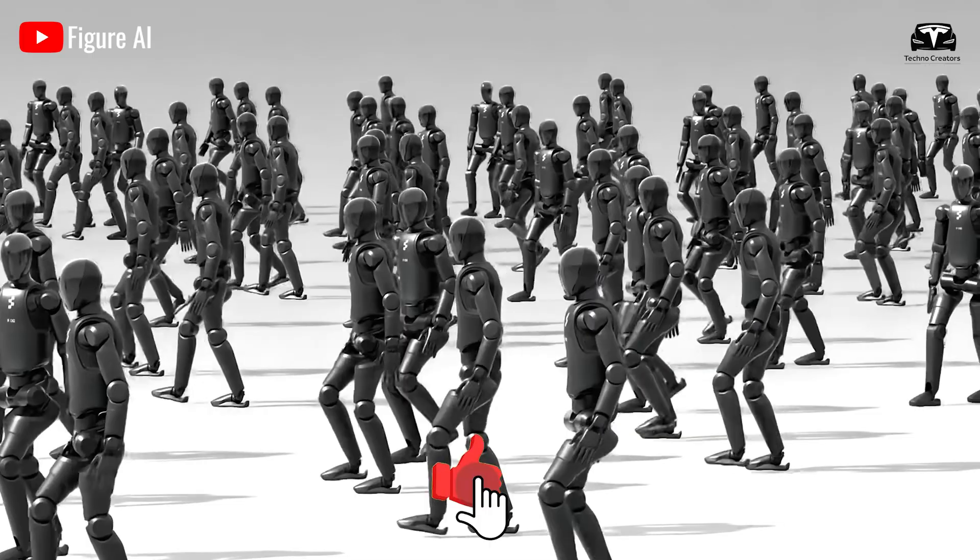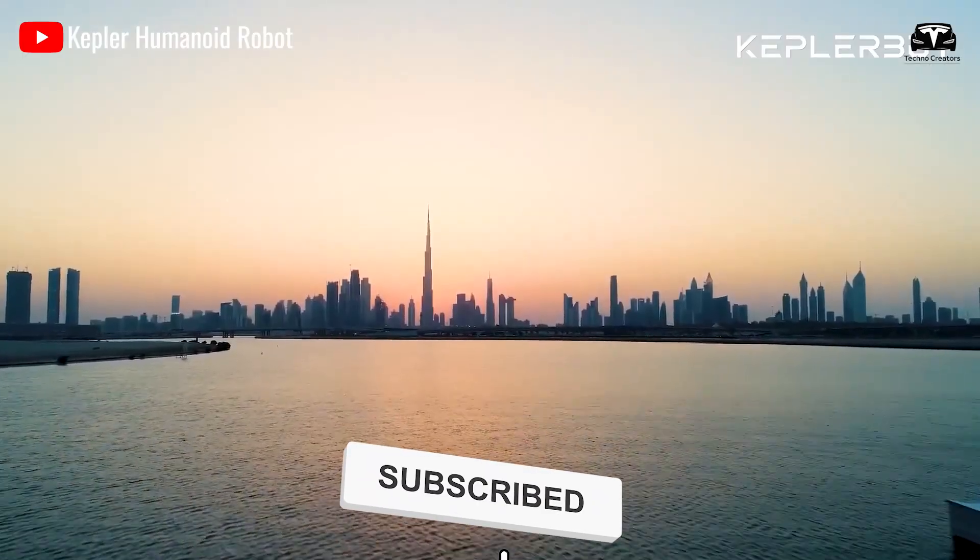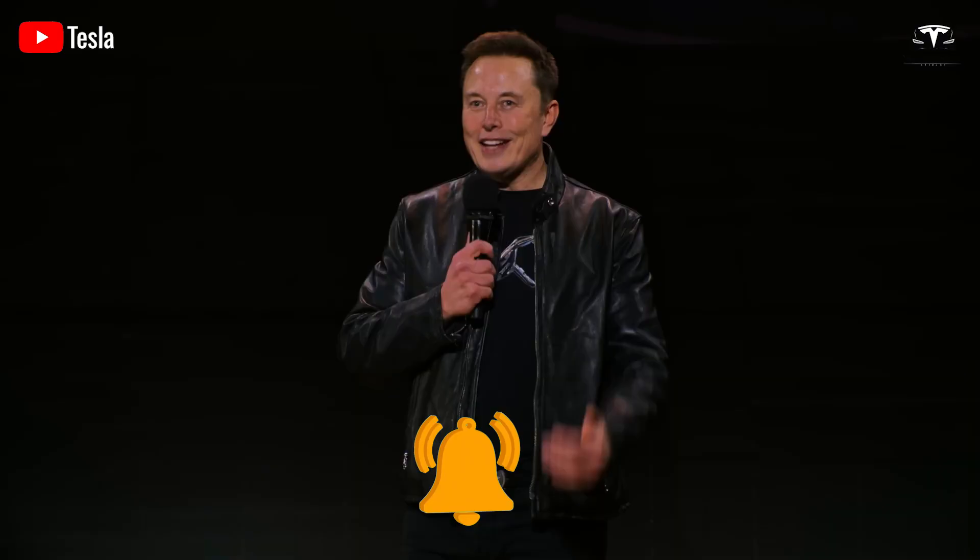Please help us reach 13,000 subscribers — it will be a huge motivation for us to continue bringing you great episodes about Tesla Bot, Tesla EVs, and the latest news.